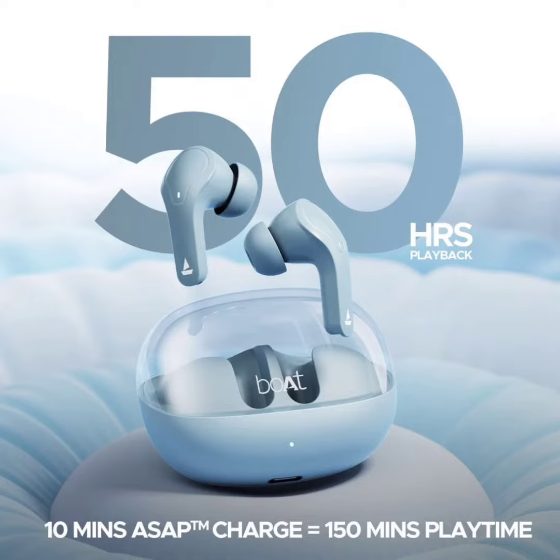Coming to the battery life, the earbuds boast an impressive 50 hours of total playback time when combined with the charging case. This makes them suitable for long commutes, workouts, or travel without worrying about running out of battery.